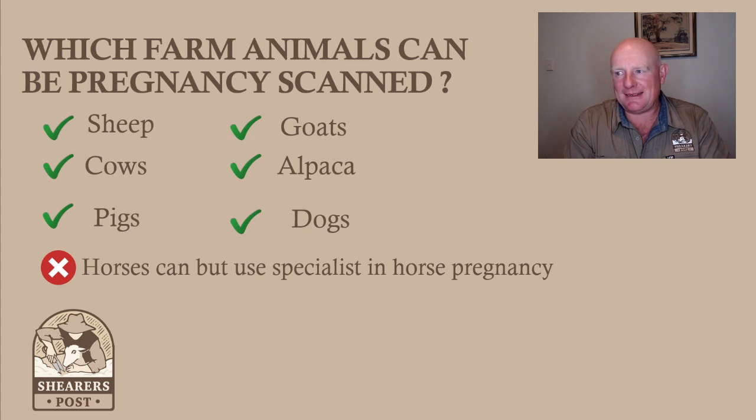I could probably even do a cat — I've never tried one, and it's not really a farm animal, though it would be if it was a mouser. A lot of farmers do have cats. But horses are best left for the vets. They have a very thin rectal wall and as contractors we're not allowed to scan them — it would be against the law with heavy fines. The last thing you want is to break the rectal wall of a horse through inexperience, causing septicemia and death. So no horses for contractors.